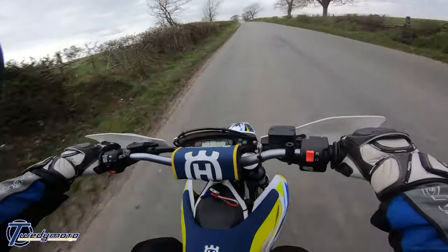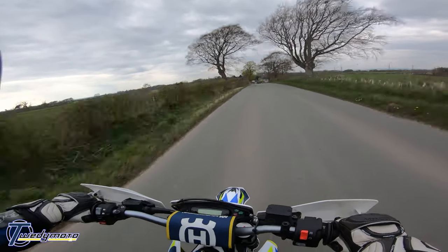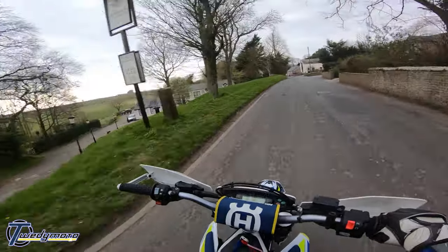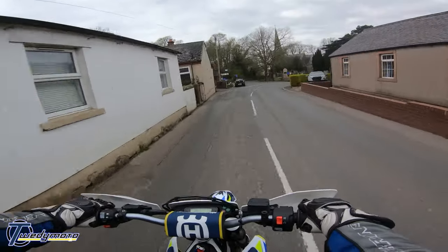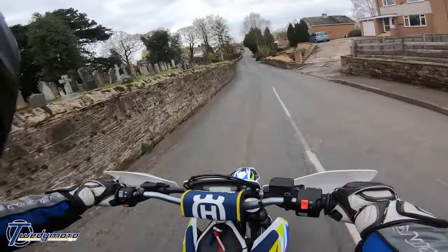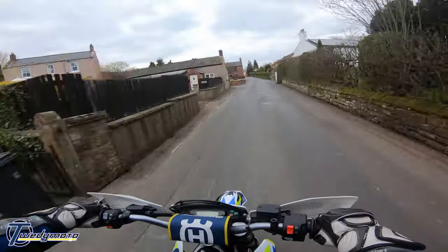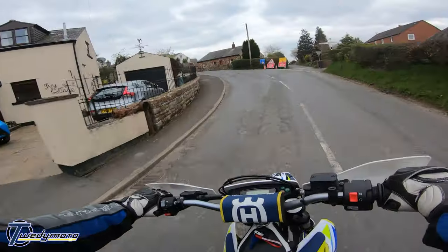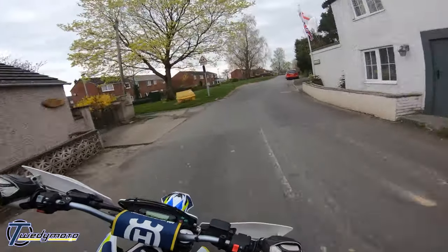And a couple of mods, although they're only minor - nothing amazing. It's just the gears, a different size sprocket. I put the 15-tooth sprocket on when the bike got its first service at 600 miles. I've been used to running 15-42, but I put a 44 on the back. Now it's almost like I'm running a gear lower all the time - not quite, but almost.